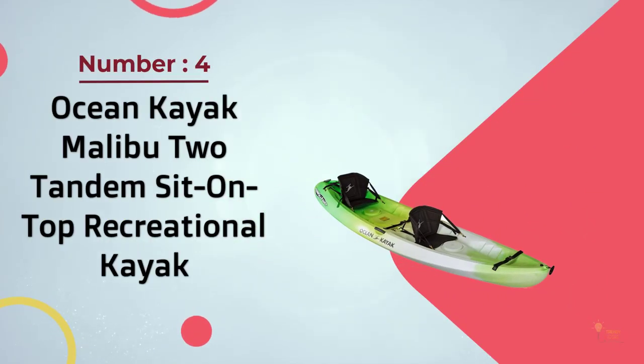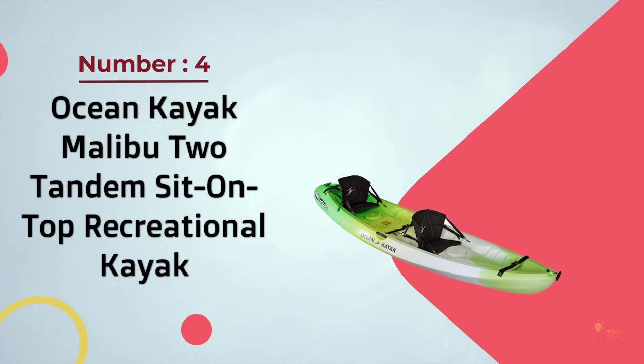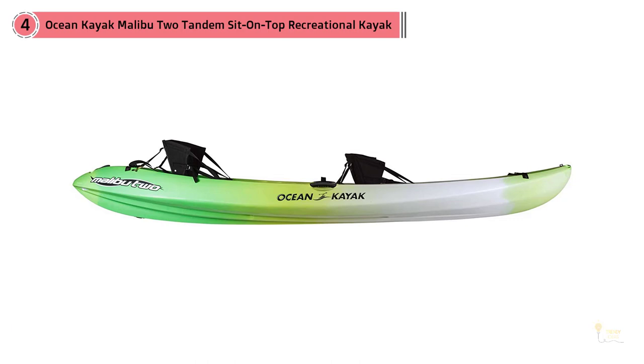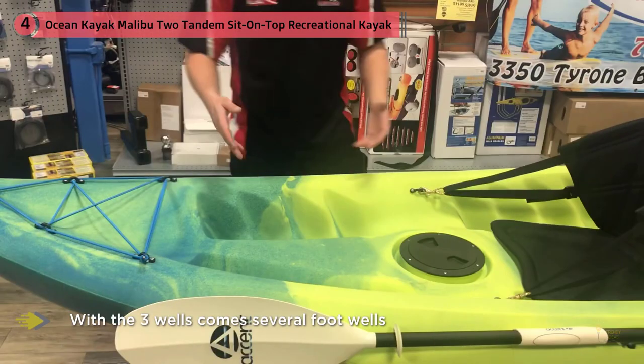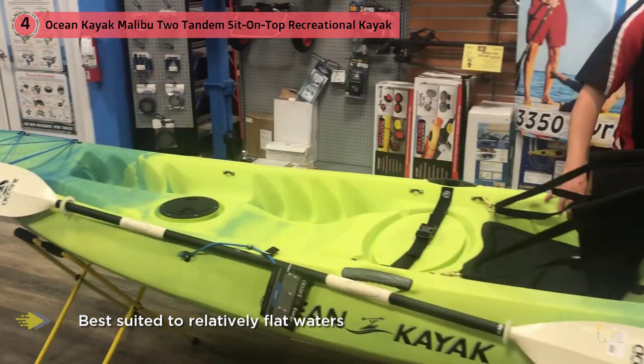Number four: Ocean Kayak Malibu Two tandem sit-on-top recreational kayak. This ever-popular kayak seats two paddlers comfortably, and you can also fit a smaller child in the center, making this a three-person kayak supporting up to 425 pounds total. It comes with two comfort plus seats that can be inserted in two of the three molded seat wells. Along with the three wells come several foot wells, so your leg length should be catered for. It's a hard-shelled yak, so it won't store away compactly like some of the inflatable tandems. Best suited to relatively flat waters — rough waters can make the Malibu Two a bit of a handful for beginners.